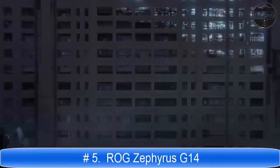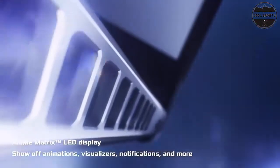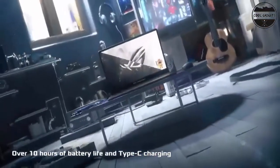14-inch full HD display with 1920x1080 resolution, 120Hz refresh rate, latest AMD Ryzen 9, and 10th generation Intel Core i7 8-core processor up to 4.30GHz, 1TB SSD.